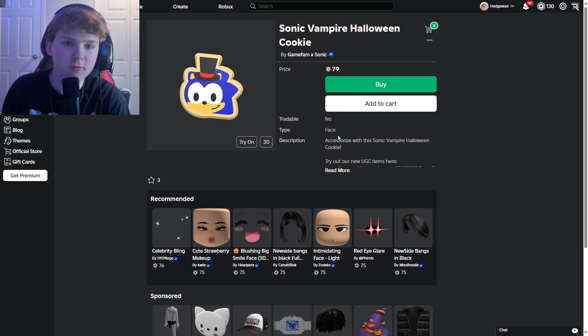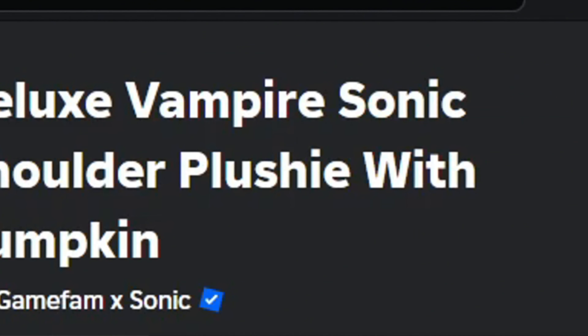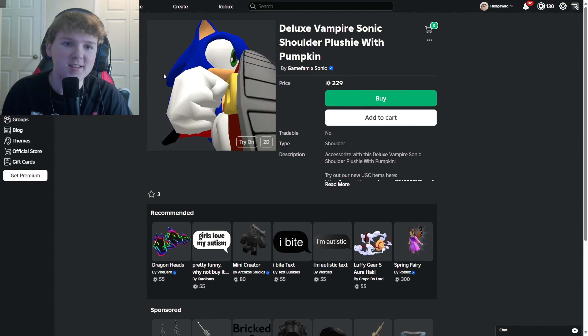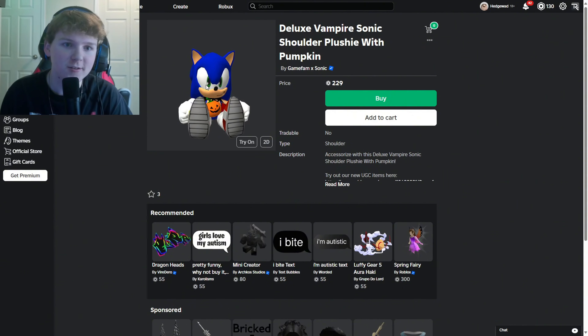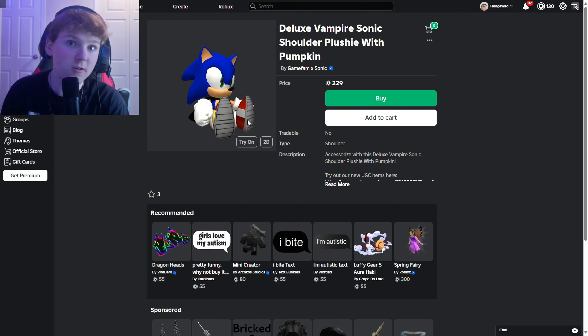I don't think they're going to be making any more classic skins, at least as of right now — that's why I doubt this one will be an actual skin. But the other two I have very high hopes for. So this other one is the Deluxe Vampire Sonic shoulder plushie with pumpkin. You can see a pumpkin — maybe a new Vampire Sonic skin without a hat and instead with a pumpkin, though I doubt that.